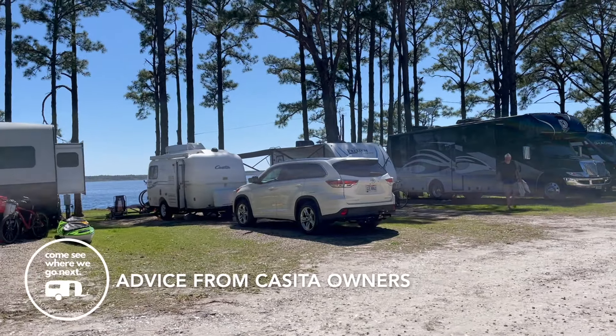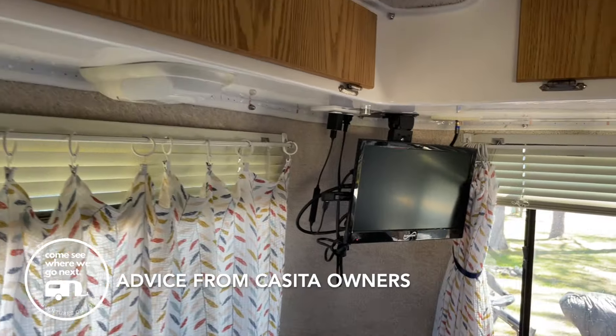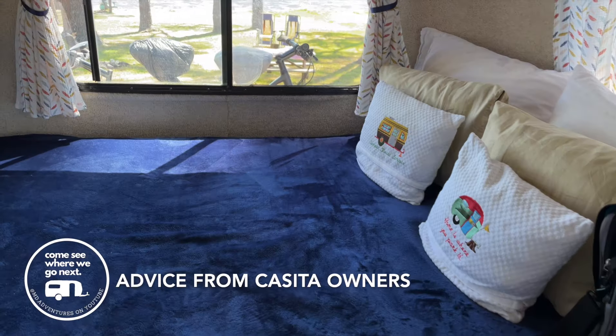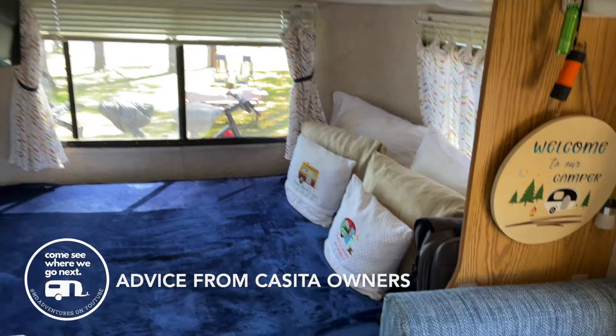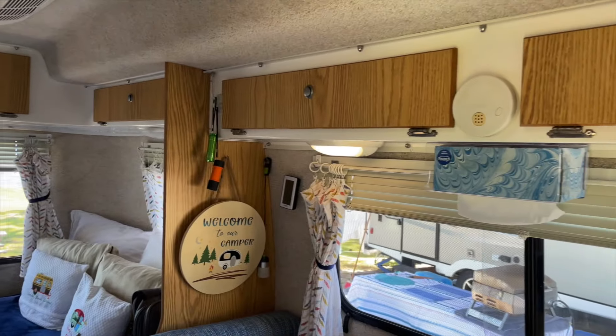Today, our good friends Terry and Barbara are going to tell us about why they chose to buy a Casita Travel Trailer. They'll also provide some tips on what you might want to consider before you buy one of your own. And if you'd like the full tour of their Casita Spirit Deluxe, follow the link above.